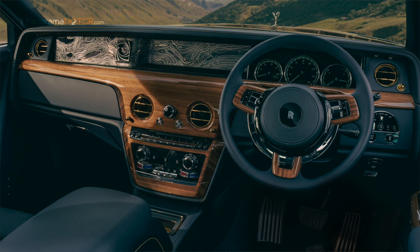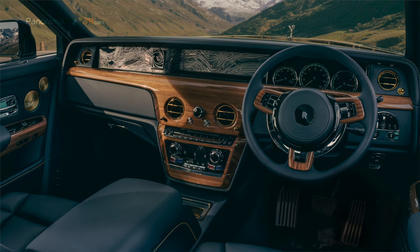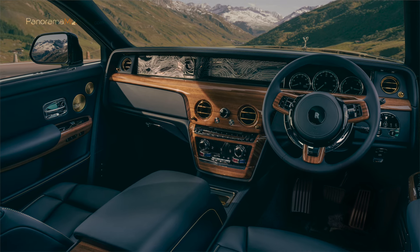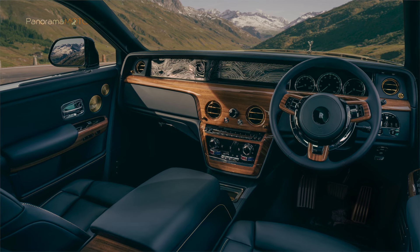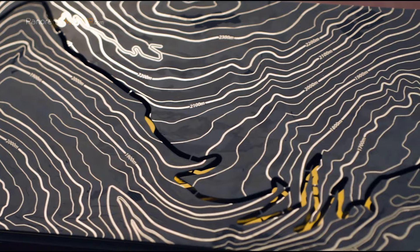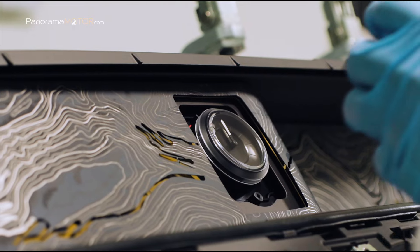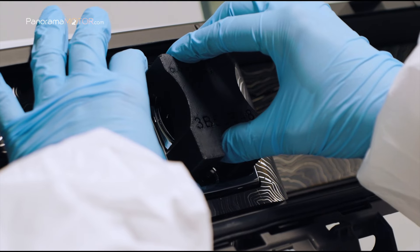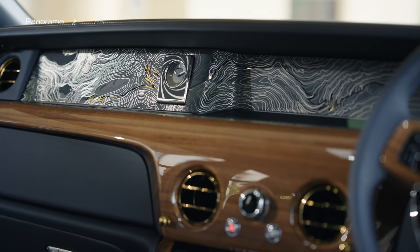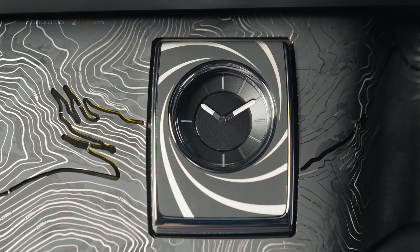La obra de arte bespoke instalada en la galería Phantom, que recorre todo el ancho de la fascia delantera, es la verdadera pieza central del automóvil. El diseño tridimensional, dibujado a mano, es un mapa de isolíneas preciso pero artístico que muestra los contornos del Paso de Furka, donde 007 sigue discretamente a Goldfinger hasta su planta de fundición en los Alpes suizos. El acero inoxidable se oscureció mediante deposición física de vapor, con las líneas de contorno grabadas para exponer el metal brillante debajo, y el Paso de Furka cortado en la capa de acero revelando una superficie dorada. Esta característica requirió un año de desarrollo y 10 prototipos completos.